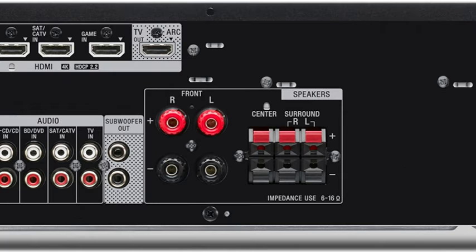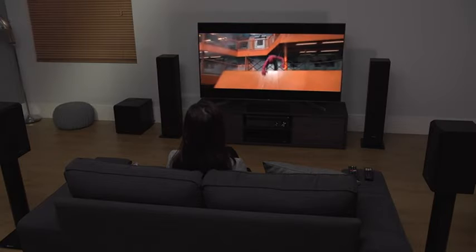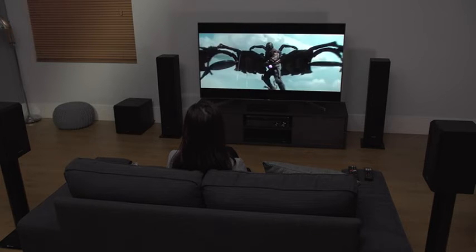Speaker setup is versatile and flexible with this receiver. S-Force Pro front surround technology allows you to enjoy a virtual surround sound experience using only two speakers — ideal for smaller rooms. Or, immerse yourself in movie action with a 5.1-channel surround speaker setup that really brings the cinema home.